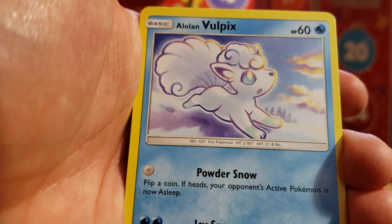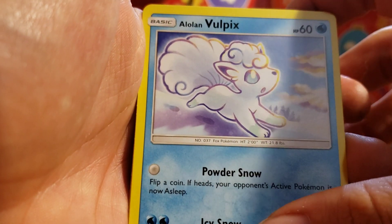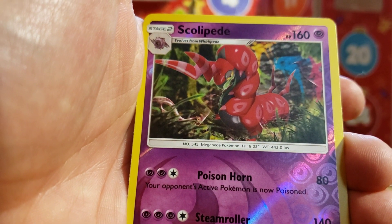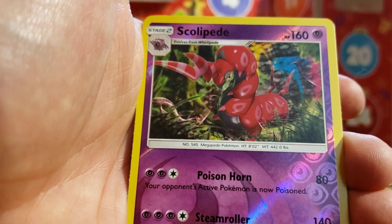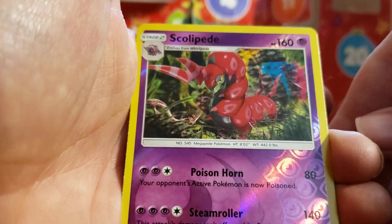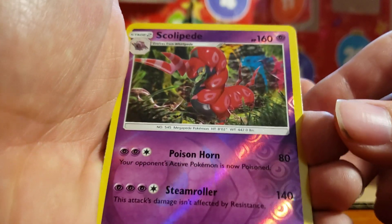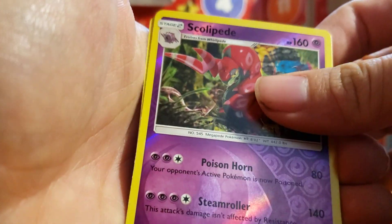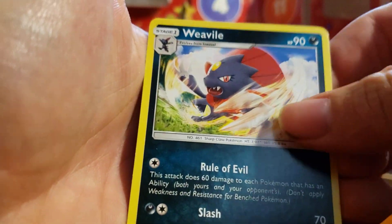Vulpix running around in the snow, building a snowman possibly. Or Snow Girl — I don't know. I've got a wonderful reverse holo, our little centipede in the forest. And on the end — nothing.